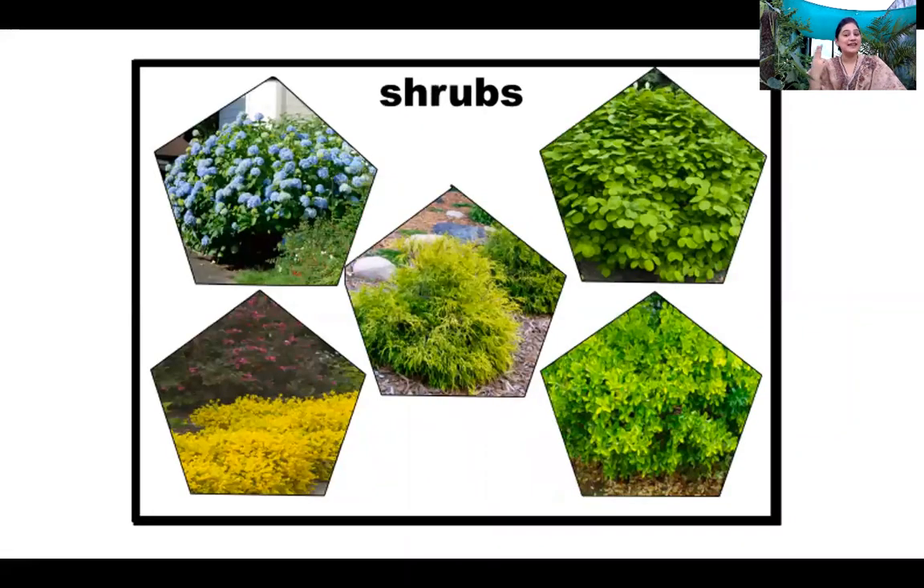Now let me ask you the next question. Which plant is a shrub? Come on children, teacher had showed you. Yes! Rose plant. Very good. And shoe flower.